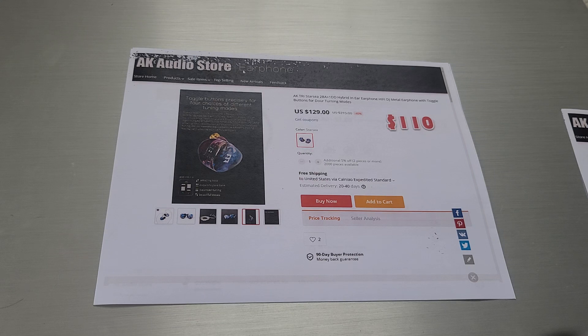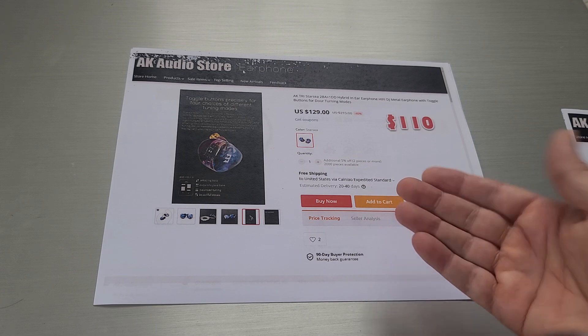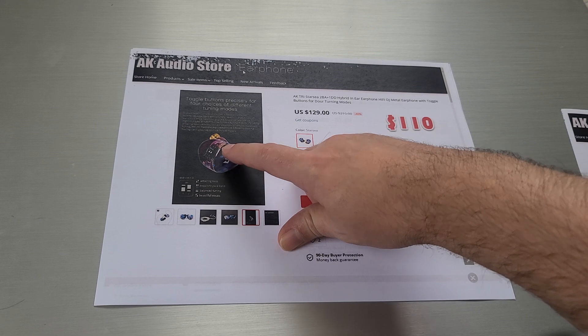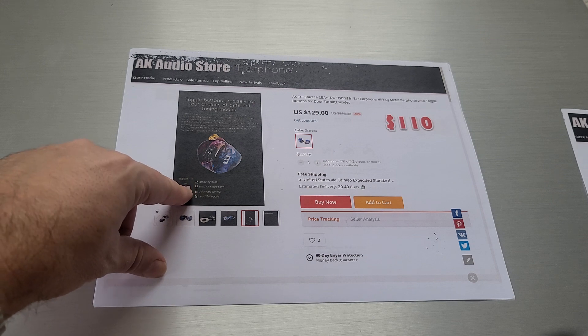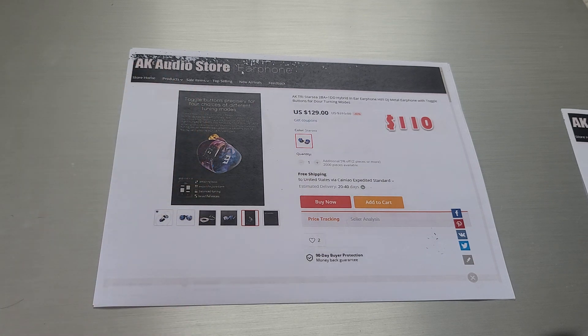Next, for all of you TRI fans — and I know there's a ton of you out there — the new TRI Starseed. You can barely see it, but there are dip switches on the back of it. They switch between amazing bass, exquisite pure tone, balanced tuning, and beautiful vocals. We'll have to see how that works out in the end.